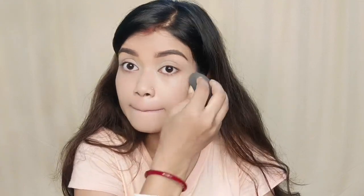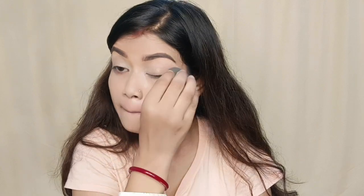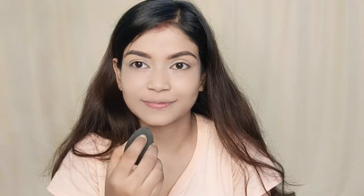Shade 03 is Nude Glow. You can use this color for a little bit of coverage, a little bit of a dewy look, and even skin tone. It has a smooth formula and you can wash it out easily.